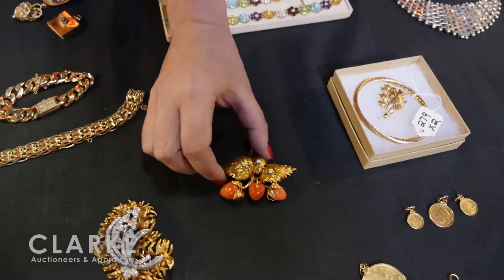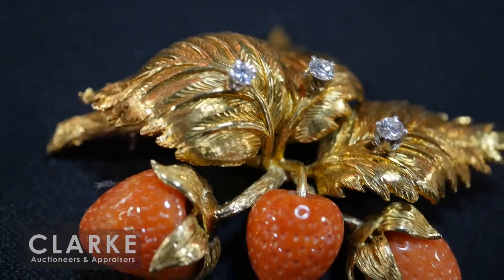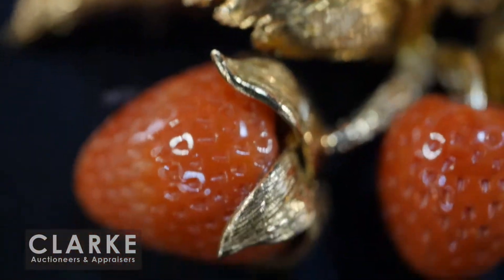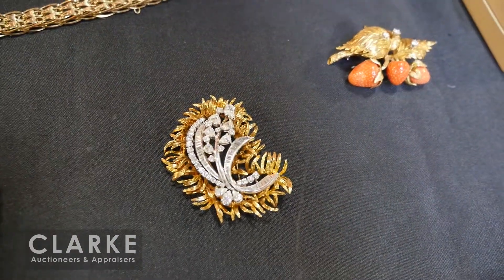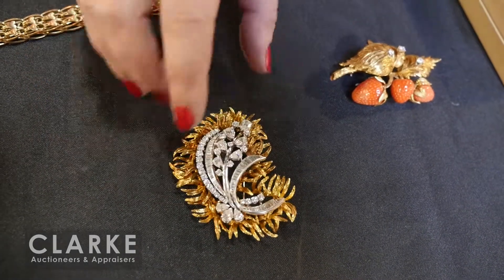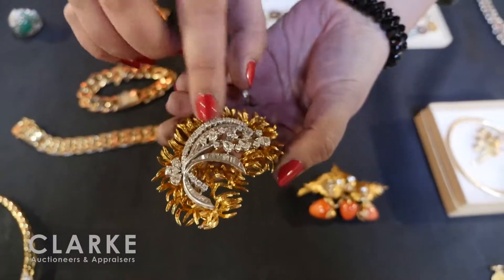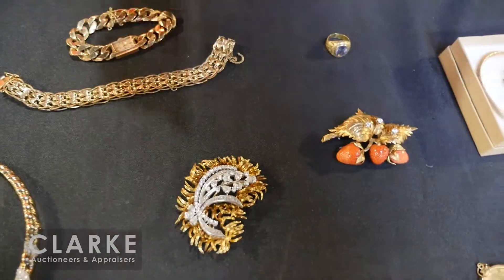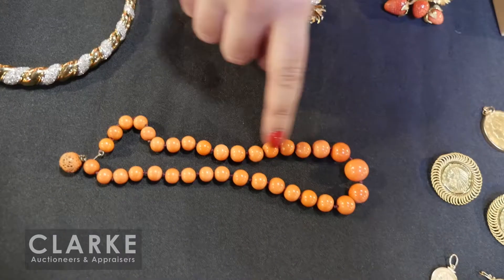The coral strawberry brooch has diamond accents — really nice quality, came out of Teaneck, estimated a thousand to fifteen hundred. And here we have a platinum and 14-karat gold brooch with a lot of diamond weight to it. The central portion with the diamonds can be removed, so you can wear it just as a platinum and diamond brooch or have it in this much larger foliate-form surround. Estimated at three to five thousand. Another coral piece — a beautiful graduated single strand of coral beads with beautiful carving to the clasp, estimated four to six hundred.